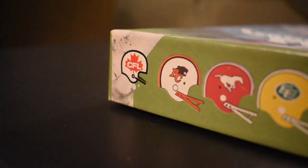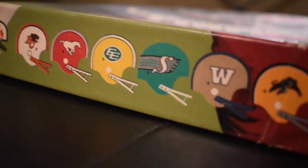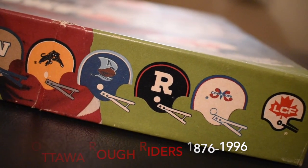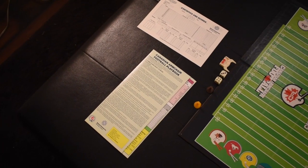Made for ages 7 and up, this game promised to deliver a full football game start to finish. It was fully licensed by the CFL and it had defunct teams like the Ottawa Rough Riders and the Montreal Concords. So I grabbed a friend and we cracked her open to find out what's inside.